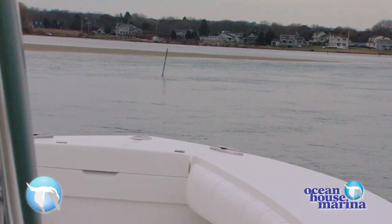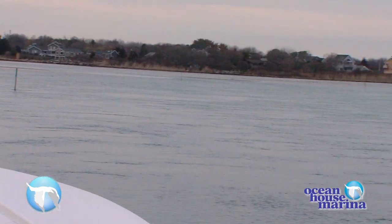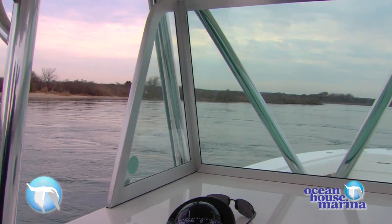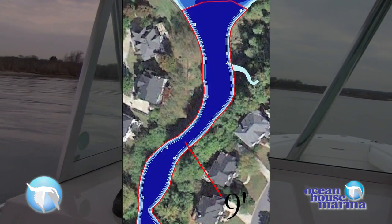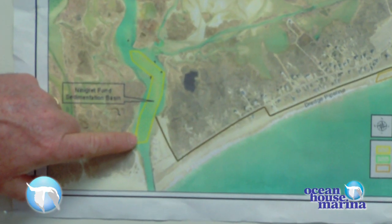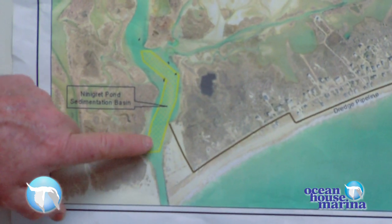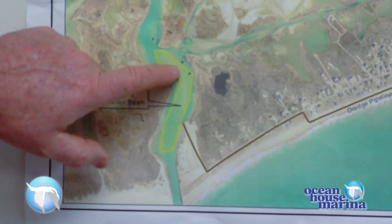Maintenance was a state responsibility, but due to budget constraints, the town of Charlestown partnered with the state so that we could get the job done. As we come in now, different from last year, this whole area would have been maybe three feet at best. Right now we're looking at over nine feet of depth. This is called a sedimentation basin, which is designed to collect the sediment that comes in from the ocean — it's supposed to be trapped in this area. This was dredged to approximately nine feet.